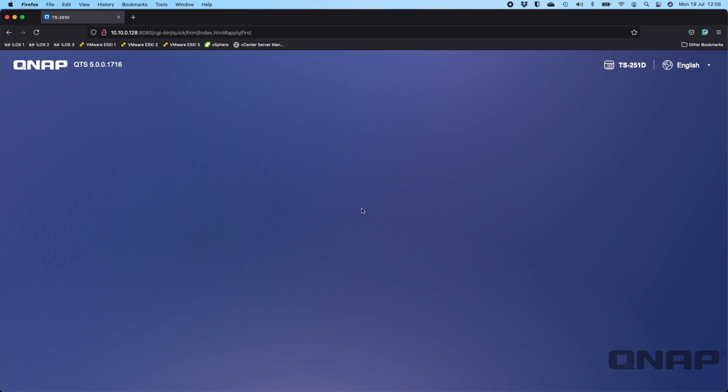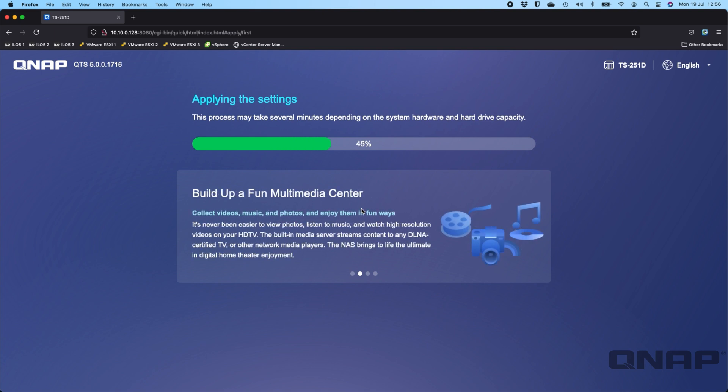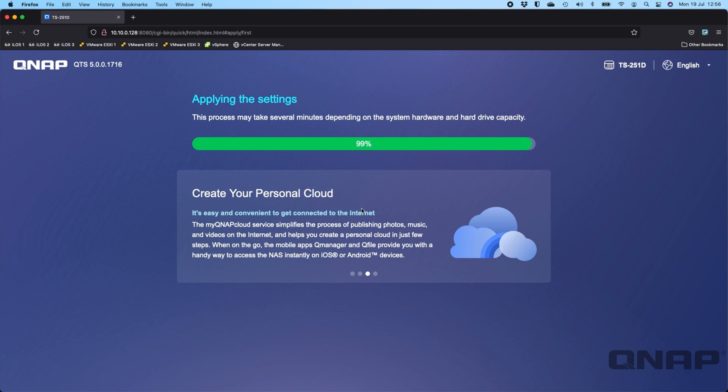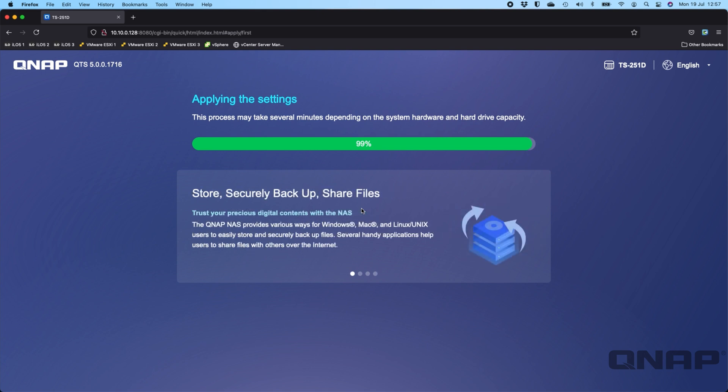There's a warning that this will clear all data from the drives, which I'm fine with, so I'll click Initialize. Note: if you apply the beta to a NAS already in operation with data on it, you won't go through this wizard — it will just apply the new firmware like any other update. You won't have to erase any data. The system is now running through setup, starting services, and in a couple of minutes a blue button will appear to go to the NAS management screen.